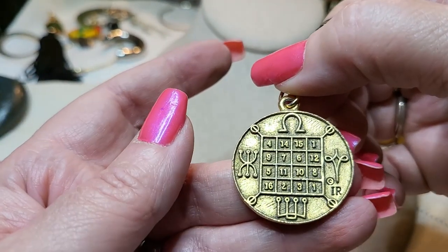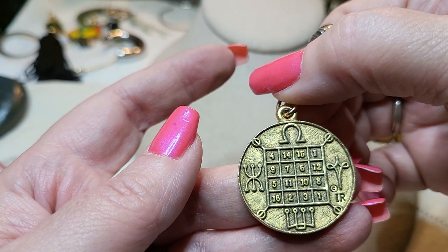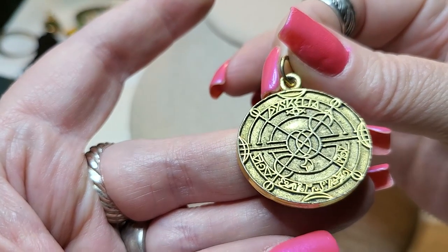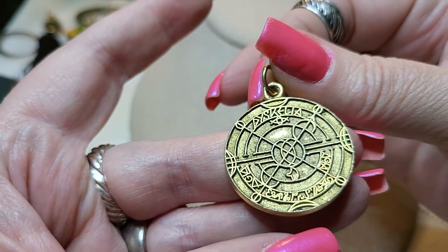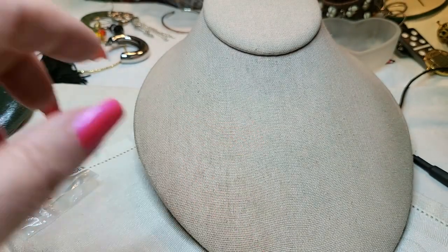Then we have - I don't know what this is. I have no idea. Anybody knows, let me know. Calendar? I don't know, guys. It's a pendant - I'll put it back there, I'll look it up.